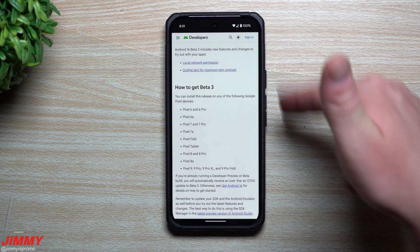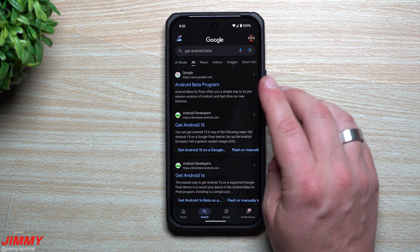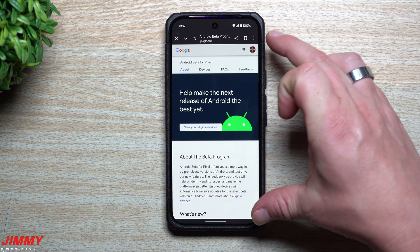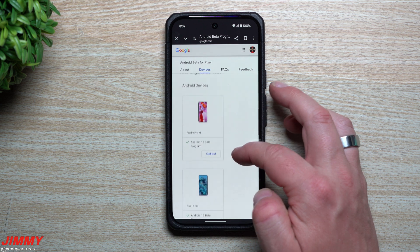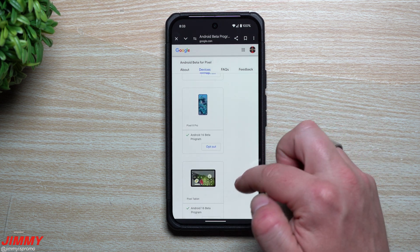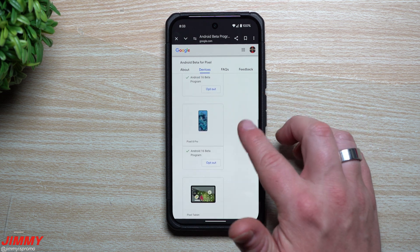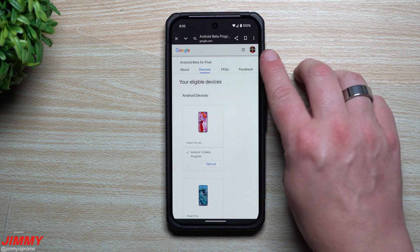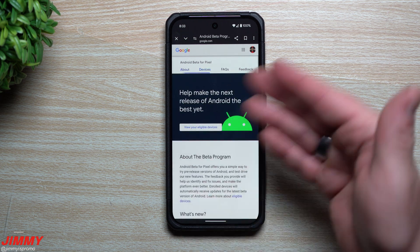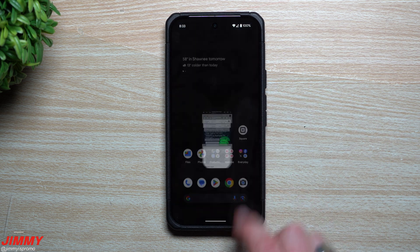Once you sign up, you'll be able to see the update on your device when you go to System Update. If you've never joined a beta program before, just go to Google and search 'get Android beta' and it'll take you right to the Android Beta Program page. Once you're logged in, it looks for the devices associated with your Gmail — you can see my Pixel 9 Pro XL and Pixel 8 Pro are listed, along with my Pixel Tablet. If you want to opt out at any point you can. To opt in, just scroll down, hit opt-in, confirm, then go to your Pixel's software update settings and check for an update — it'll be sitting there.